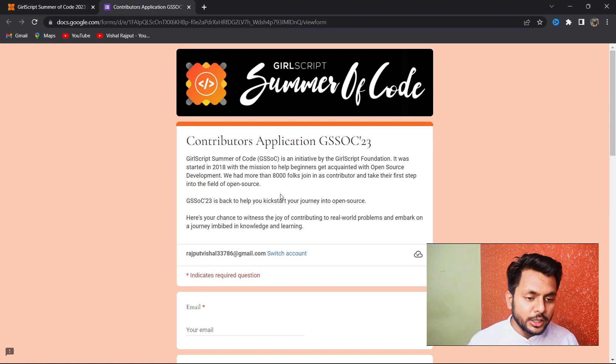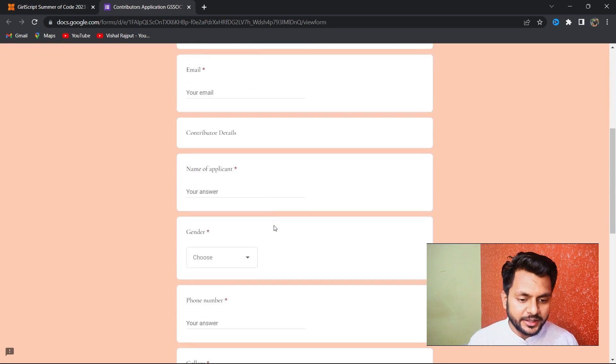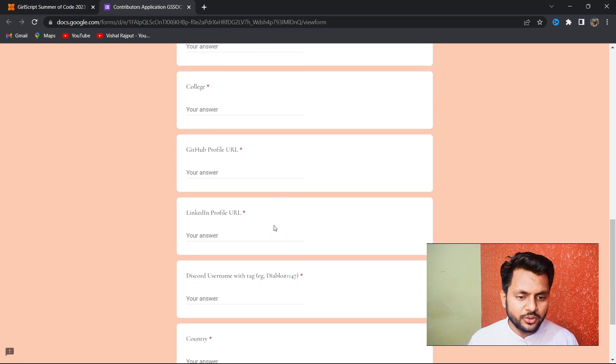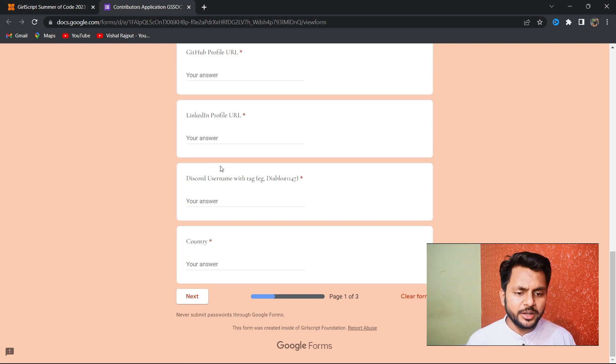To apply as a contributor, go to the site and start applying. You need to share basic details like gender, phone number, college, and GitHub profile. Make sure to provide your GitHub profile — if you don't have one, create it — because without it you will not be shortlisted. Also provide your LinkedIn profile and Discord username.